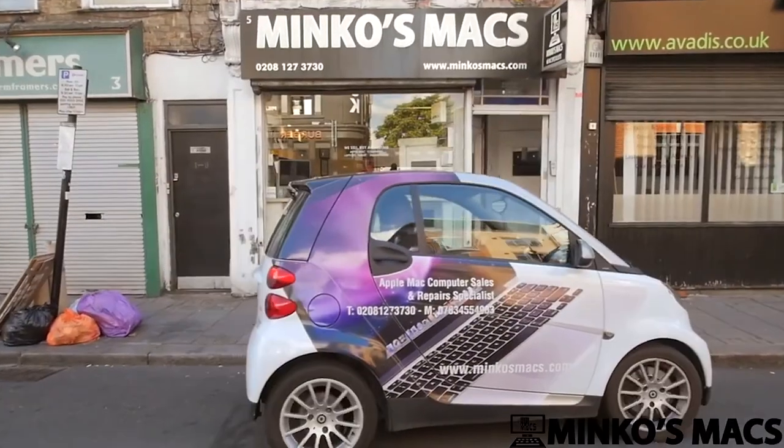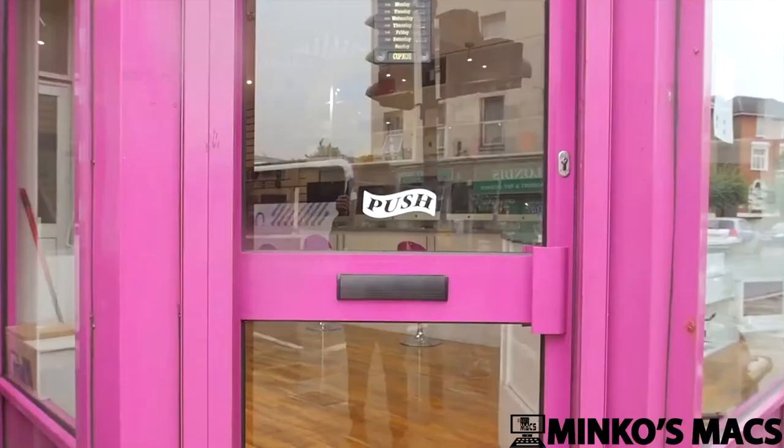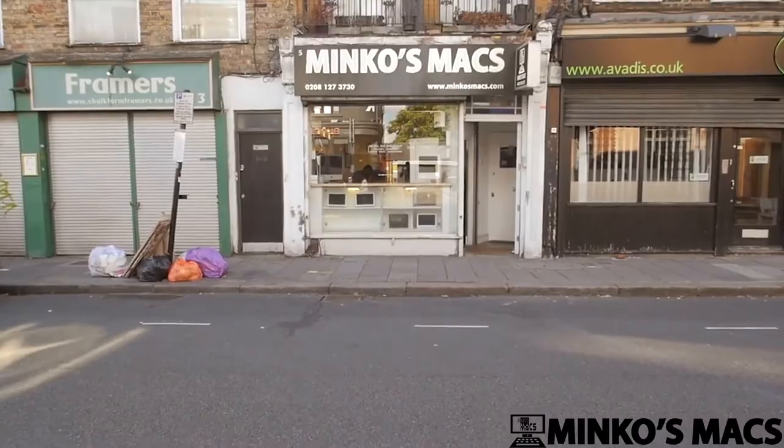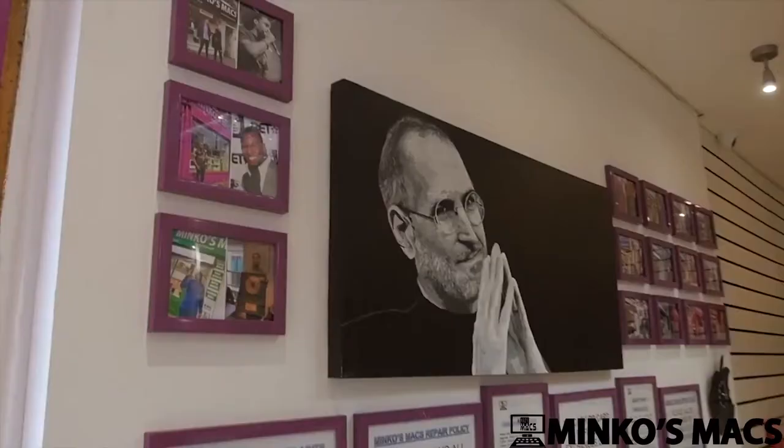If you're looking to buy, repair, sell, update or restore your Apple Mac, Minko's Max offers a personal, genuine service to all customers with many years of experience and specialist technicians in store.